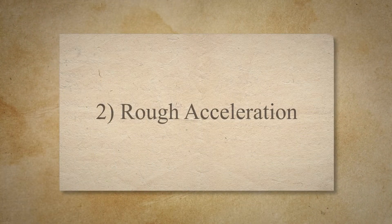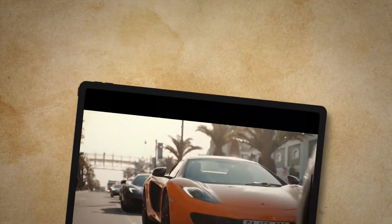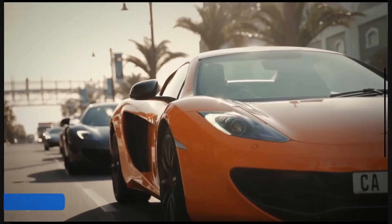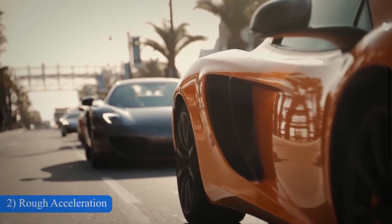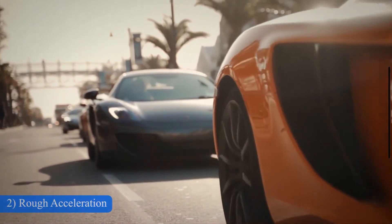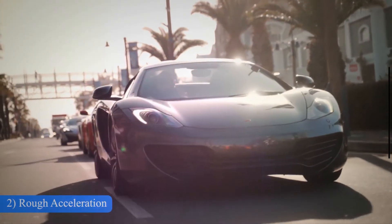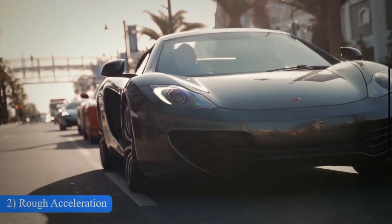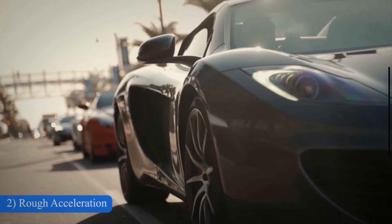2. Rough Acceleration. The throttle body plays a critical role in controlling the air-fuel mixture allowed to enter the engine cylinder. When the throttle body is faulty, it fails to supply the necessary amount of air-fuel mixture to the engine cylinder. As a result, the combustion process becomes inefficient, leading to poor acceleration and reduced engine power.